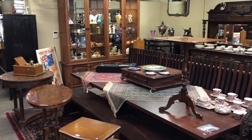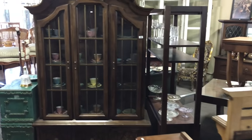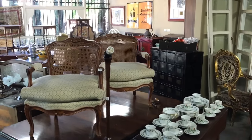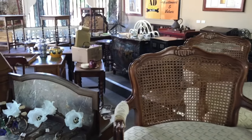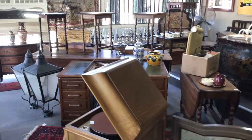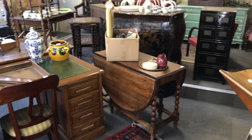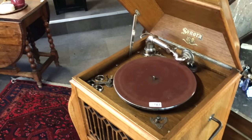Margaret River Antiques has closed the doors for four months for renovations for their bed and breakfast, so all their items are up in Perth to be sold unreserved. They will reopen in a few months with a really fine boutique antique shop and a bed and breakfast, all decorated in the antique manner. Like their page on Facebook and follow their activity.